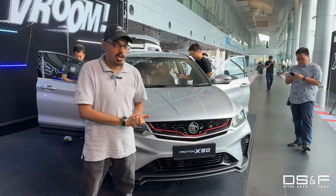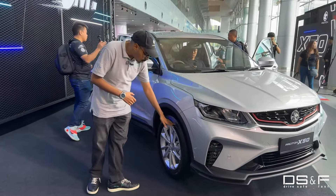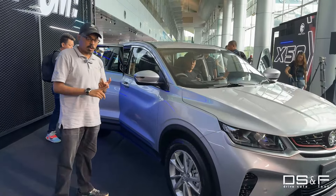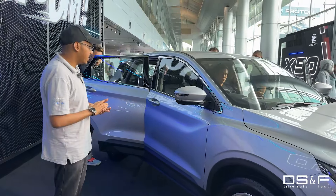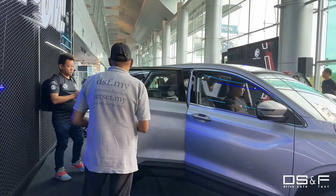On the sides you'll notice pretty much the same rim design, the same tires, the same sporty cladding. There is an updated mirror here because the 360 camera is updated, as well as the blind spot monitoring and other features like that. There are also tons of new ADAS features in this car which we'll walk through once we go inside.